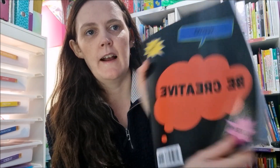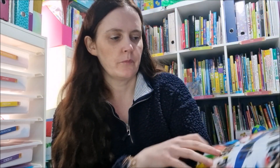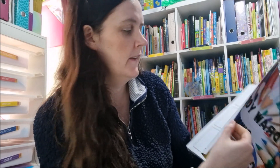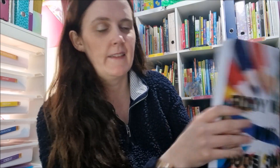For kids, I have 'Draw Your Own Comic Book.' There are two different designs, and it's basically lots of different panels for them to make their own comic books. My daughter absolutely loves making comic books, so if your kid is anything like mine they'll really appreciate this one.